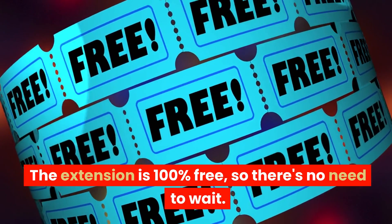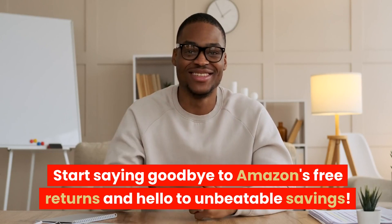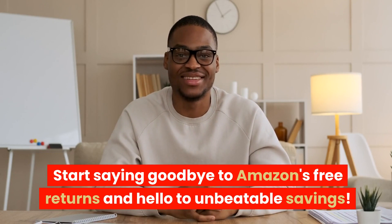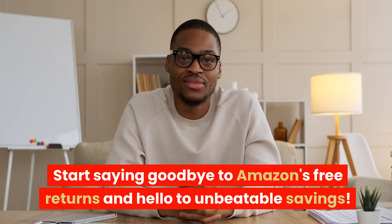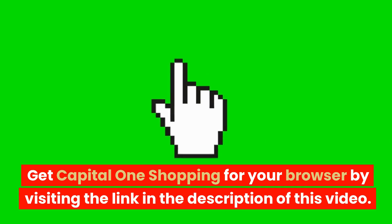The extension is 100% free, so there's no need to wait. Start saying goodbye to Amazon's free returns and hello to unbeatable savings. Get Capital One Shopping for your browser by visiting the link in the description of this video.